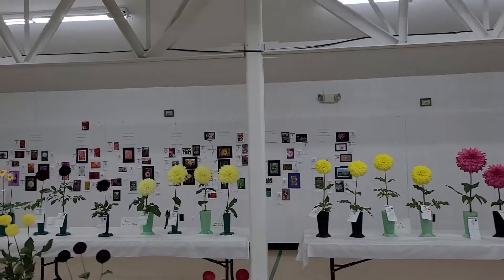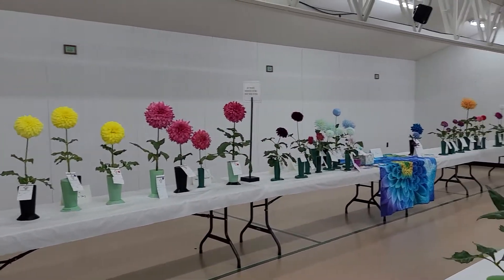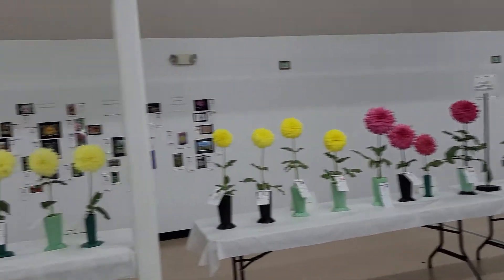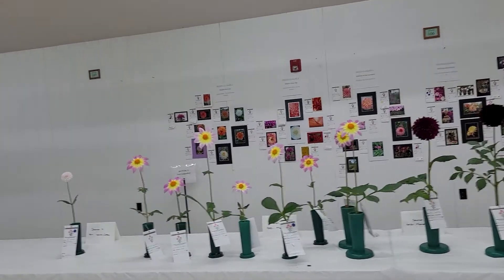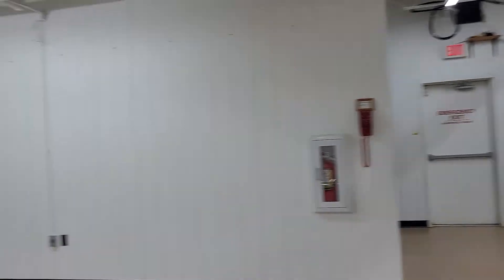There's also a photo competition and some special competitive sections including blue dahlias. Some beautiful Marcella Louise flowers and some A.C. Benz.